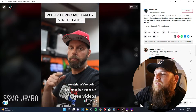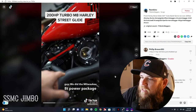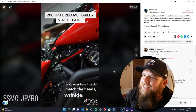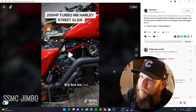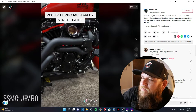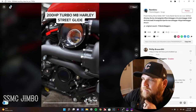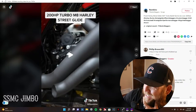A 200 horsepower turbo M8 Harley Street Glide — M8 is the Milwaukee 8, if you weren't sure — and he went balls to the wall on this guy. Came with the wrinkle black jugs, cam, cam plate, oil pump, lifters, and then they had Loco do the upgraded turbo. This is a hundred thousand dollar motorcycle once they hit the dyno with it. This guy put everything you could onto this motorcycle and that thing is a beast.